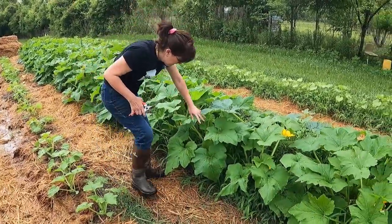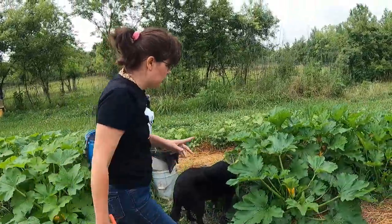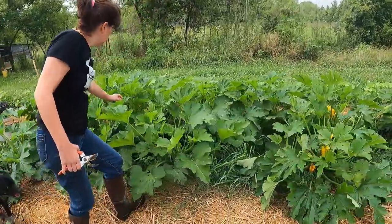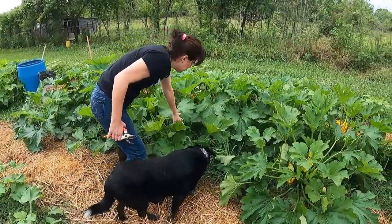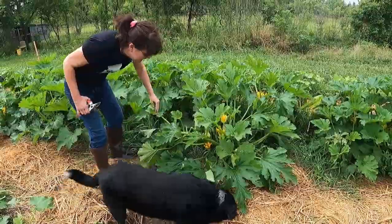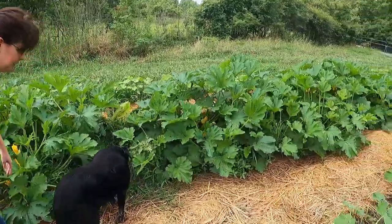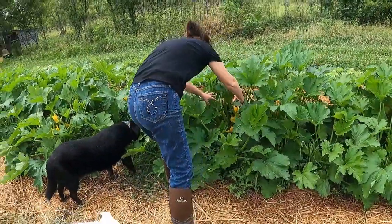Whichever ones we miss that get too big, we'll just feed them to the chickens — there'll be extra chicken feed. Now the zucchinis are sometimes a little more tricky because they're green like the plant. You could skip some and then you come back and they're the size of baseball bats.